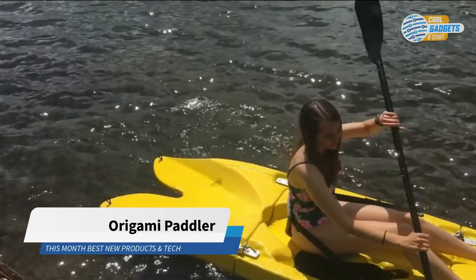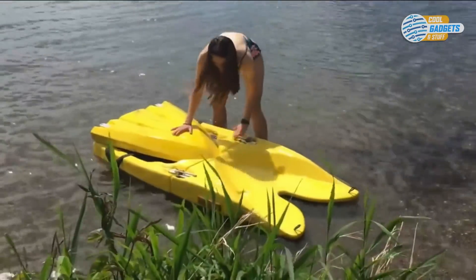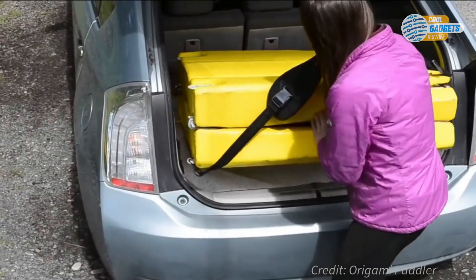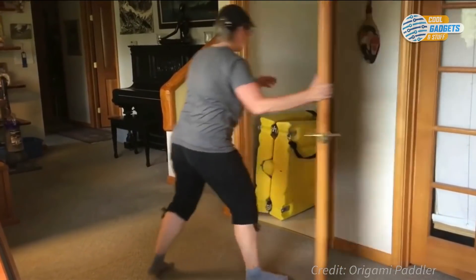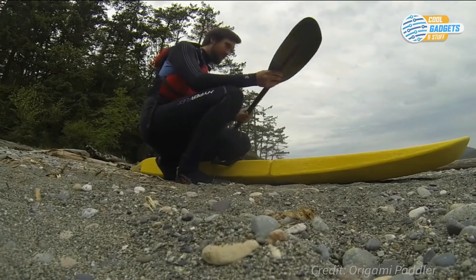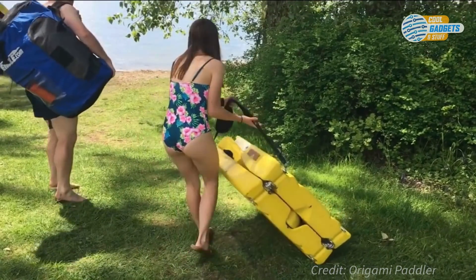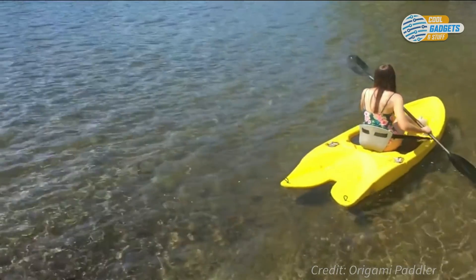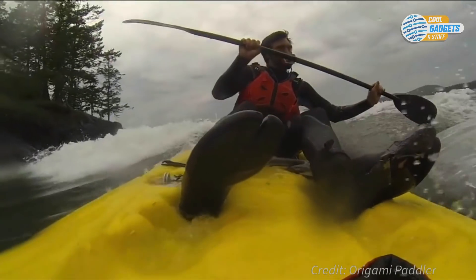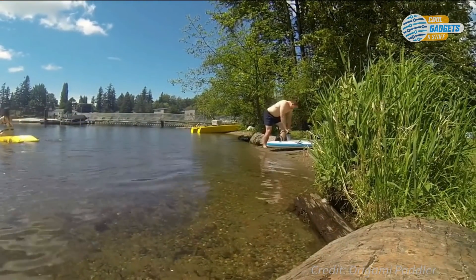Origami Paddler is a portable hard shell stand-up paddleboard and kayak combined that folds up to store anywhere and sets up in less than one minute. It can fit in your car, boat, or an RV, and can store in your closet or under the bed. The Origami Paddler comes with paddles and a backrest that folds inside of it. The sit-on-top design can't fill up with water and is safer than canoes or sit-inside kayaks. The Origami has a rigid, lightweight, hollow hull, unlike inflatables that can deflate on you.